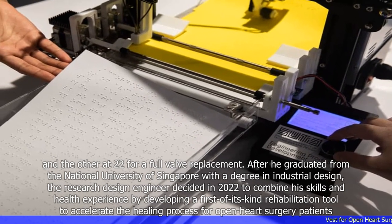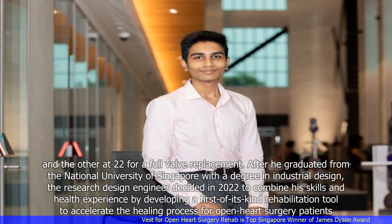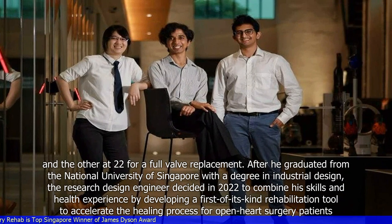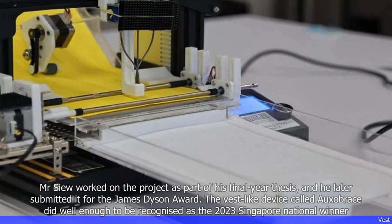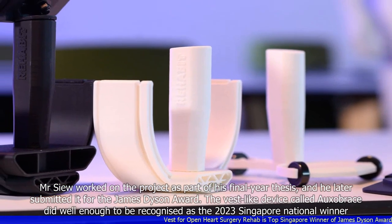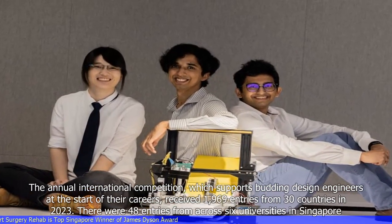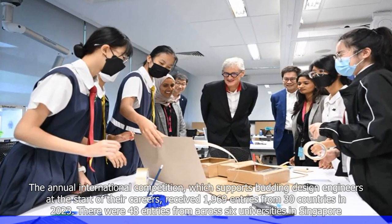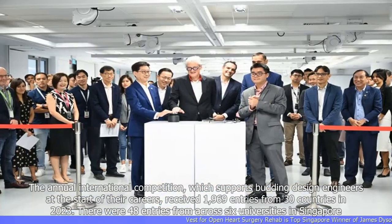After he graduated from the National University of Singapore with a degree in industrial design, the research design engineer decided in 2022 to combine his skills and health experience by developing a first-of-its-kind rehabilitation tool to accelerate the healing process for open-heart surgery patients. He worked on the project as part of his final year thesis and later submitted it for the James Dyson Award. The vest-like device called Oxabrace did well enough to be recognized as the 2023 Singapore National Winner. The annual international competition, which supports budding design engineers at the start of their careers, received 1,969 entries from 30 countries in 2023, with 48 entries from across six universities in Singapore.